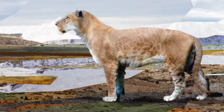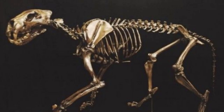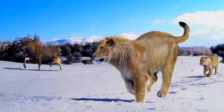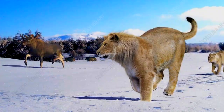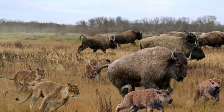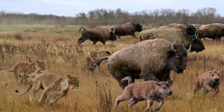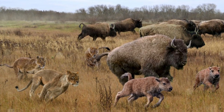Understanding the behavior of the American Lion is challenging, but studies of its skeletal structure and the habitats in which it lived suggest it was a powerful and adaptable predator. It likely lived and hunted in prides, similar to modern African lions, which would have given it an advantage in taking down large prey.